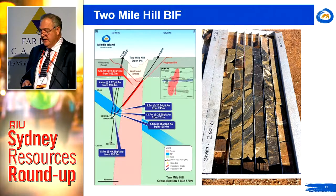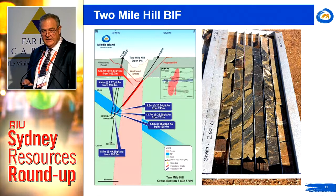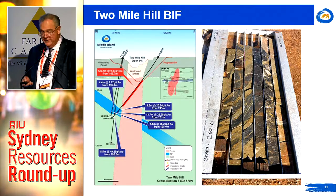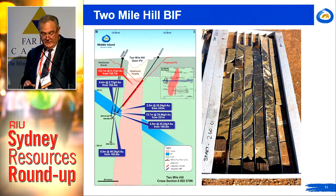Initially we'll drill to an inferred status and then ultimately to an indicated status. Interestingly, it's the lower half that's probably the higher grade based on limited drilling information at depth, but nevertheless we need to start at the top and make that work first.